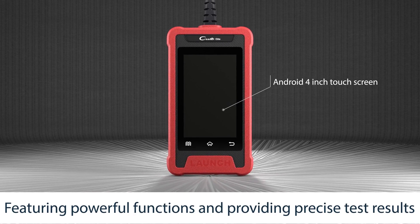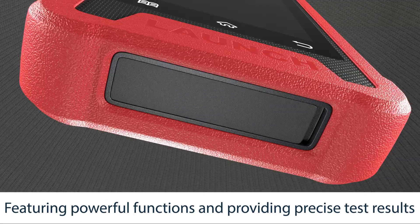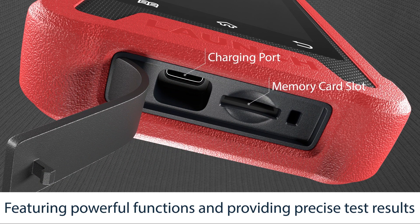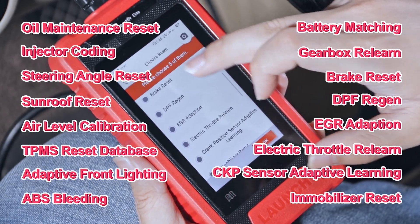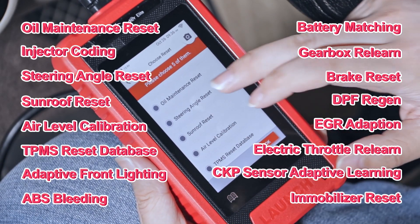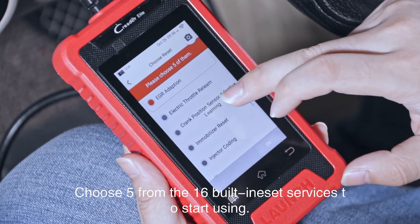The Launch CRE205 is an evolutionary intelligent solution for passenger car diagnostics, perfect for basic mechanics and DIY users. Choose five from the 16 built-in preset services to start using.